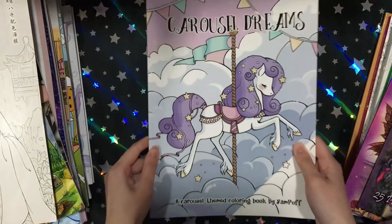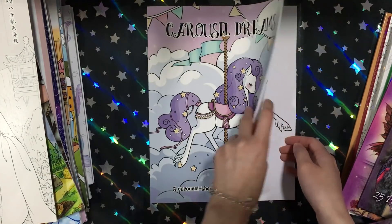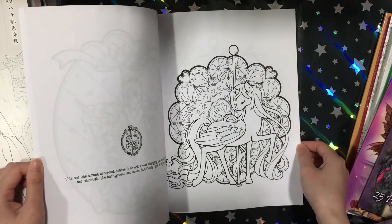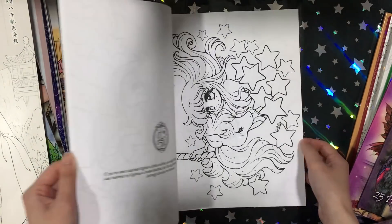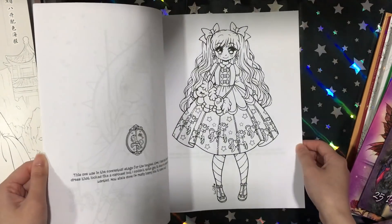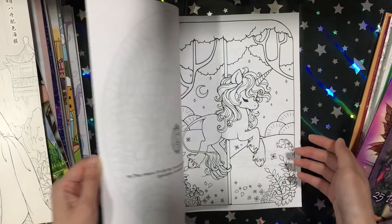Then I got Carousel Dreams from Yasmeen Eldahan. I've actually been looking at her books for a while, but I find her girls a bit odd looking — then again they're kind of cute. I picked up this one because I love the unicorn and pony-unicorn kind of images.